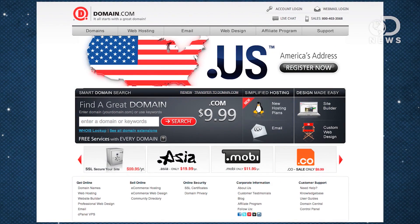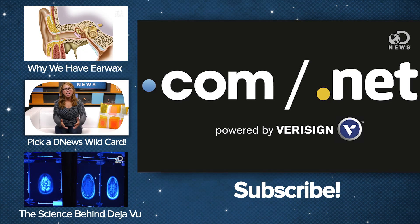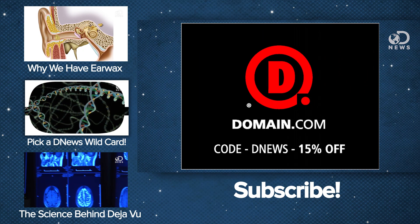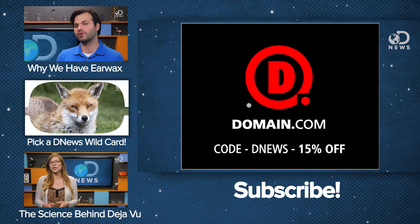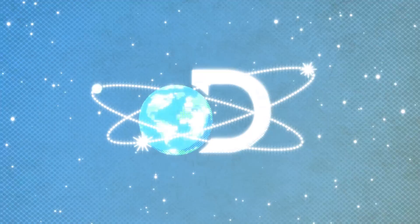What other science questions do you want us to answer? Ask your questions in the comments below and we'll give you a shout-out when we use it in a future show. And if you really want to nail it, you could buy a domain name from Domain.com. No domain extension will help you tell your story like a .com or .net domain name, and because you watch DNews, you can get 15% off Domain.com's domain names and web hosting — just use coupon code DNews at checkout. Thanks a lot for watching.